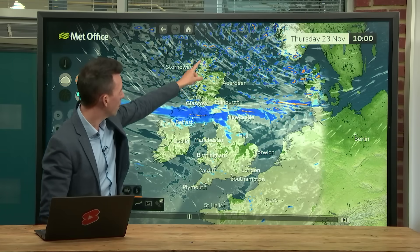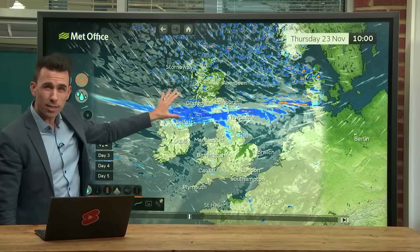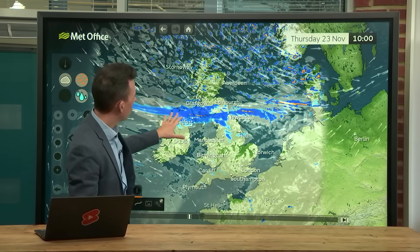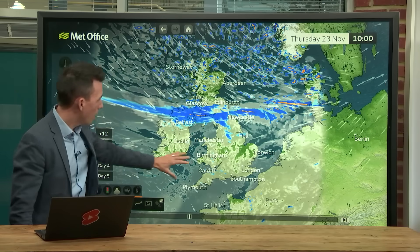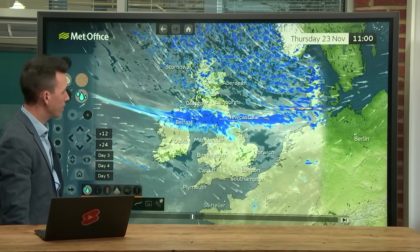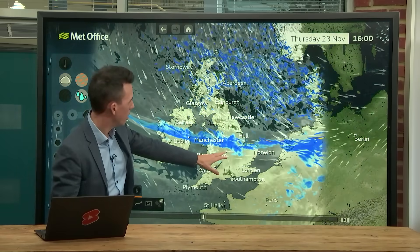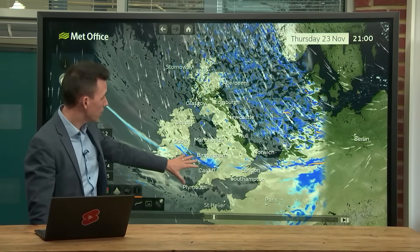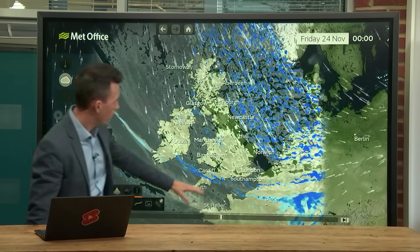Most of those showers will be rain at this stage, but some sleet and snow over the hills. Thursday morning the rain is pushing into Northern Ireland, northern England — a bright start for southern parts of the UK, but with that rain sinking south. By the afternoon it's into parts of north Wales and the Midlands, but it's weakening as it comes into contact with high pressure. Very little rainfall by the time it reaches southern parts of the UK.